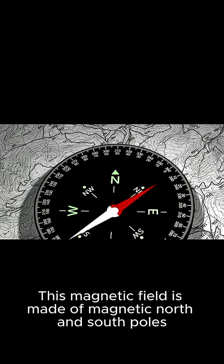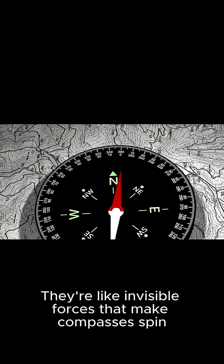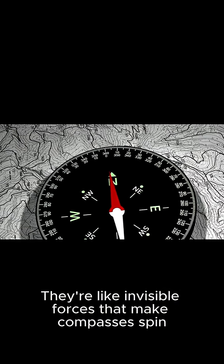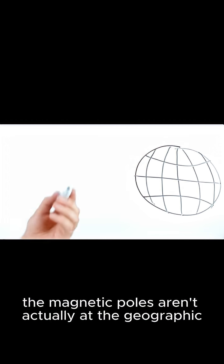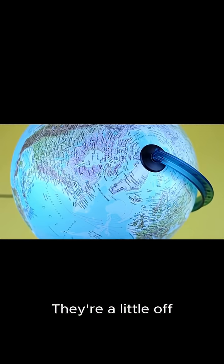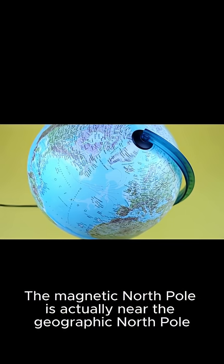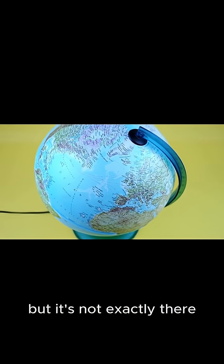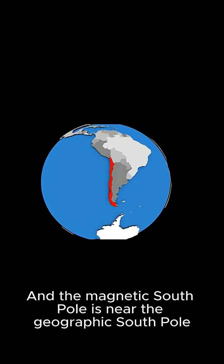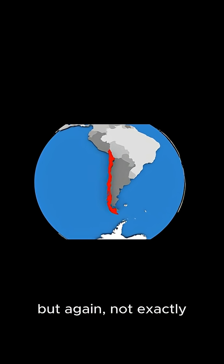This magnetic field is made of magnetic north and south poles — like invisible forces that make compasses spin. The magnetic poles aren't actually at the geographic north and south poles; they're a little off. The magnetic north pole is near the geographic north pole, but not exactly there, and the magnetic south pole is near the geographic south pole, but again, not exactly.